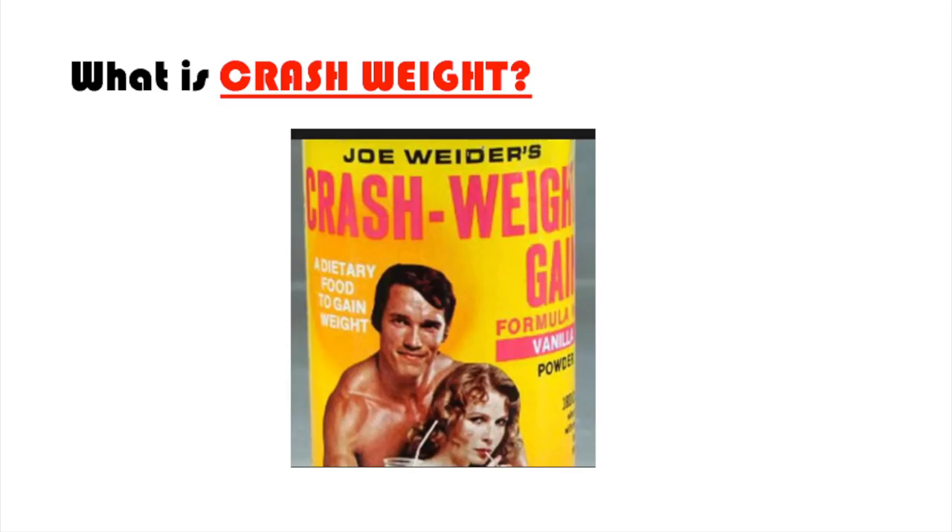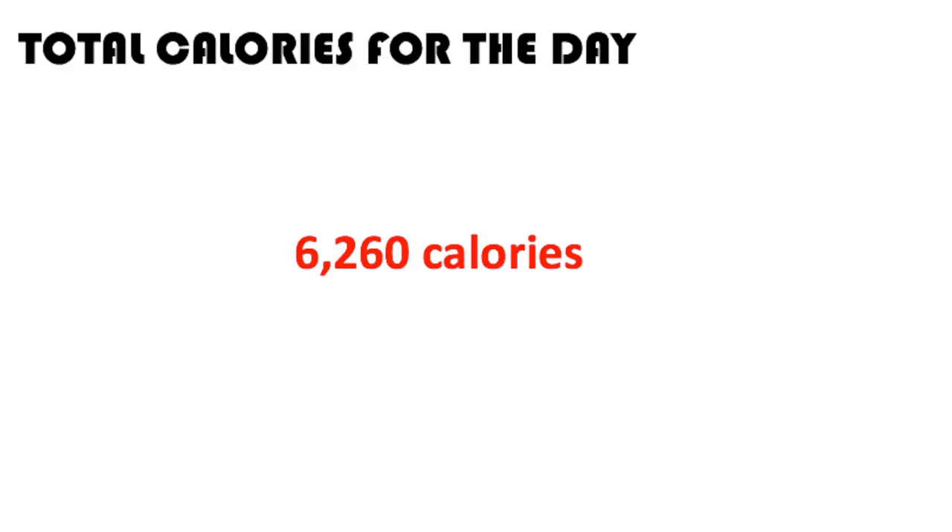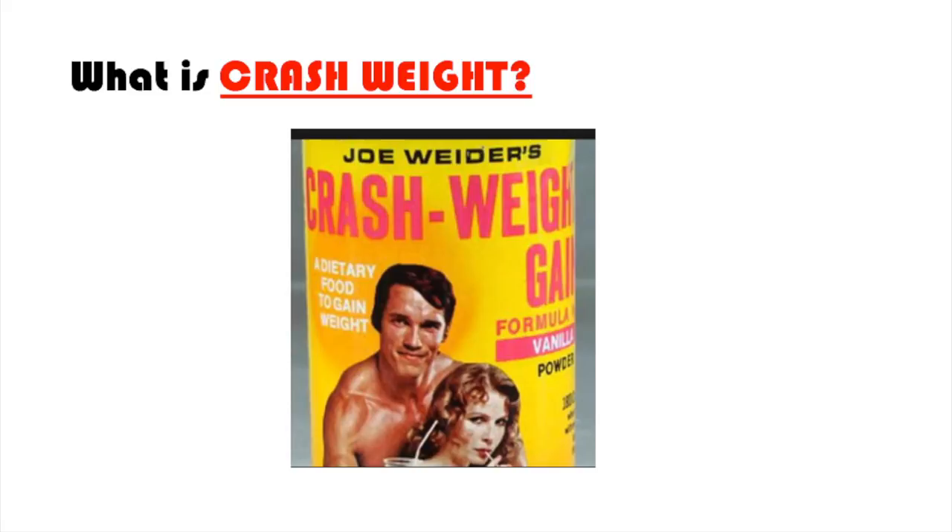Crash Weight was a weight gainer — marketed as the 'Weight Booster of Champions' with high-potency vitamin and mineral additives. It claimed you could gain up to 14 pounds in 14 days, add up to three inches to your chest, two inches to your arms and thighs, as students enrolled at Weider Research Clinics had supposedly done.